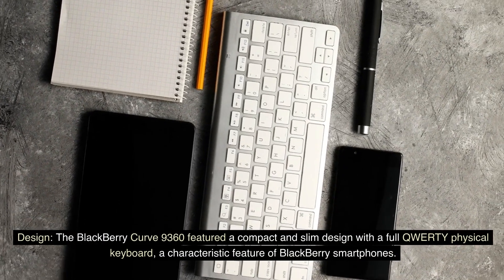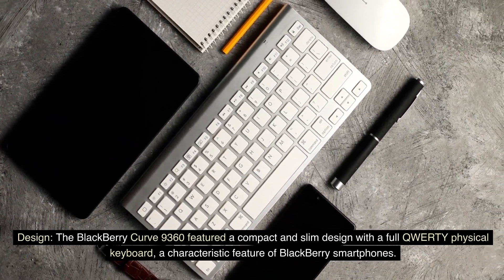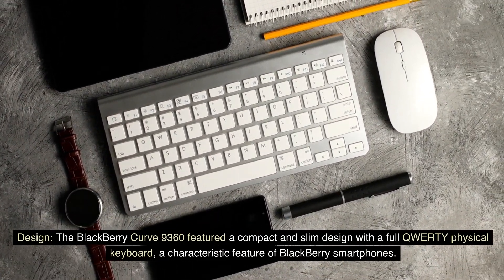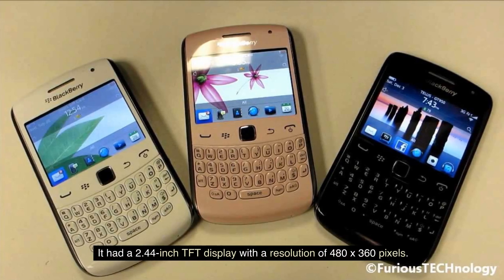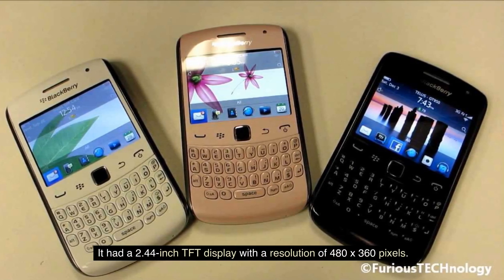Design. The BlackBerry Curve 9360 featured a compact and slim design with a full QWERTY physical keyboard, a characteristic feature of BlackBerry smartphones. It had a 2.44-inch TFT display with a resolution of 480 x 360 pixels. The device was available in various color options.